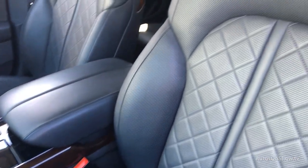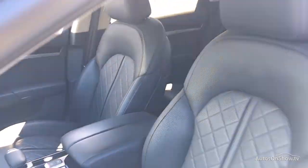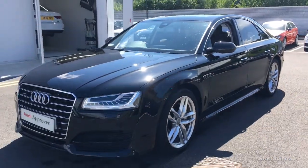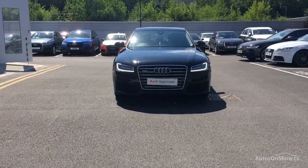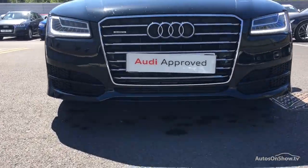Our dedicated approved specialist team are on hand seven days a week, while our team of business managers are here to provide assistance on a range of simple financing options tailored to suit every individual. So if you're looking for an approved used Audi, Sitna Audi will go that extra mile to help you find the perfect car for you.